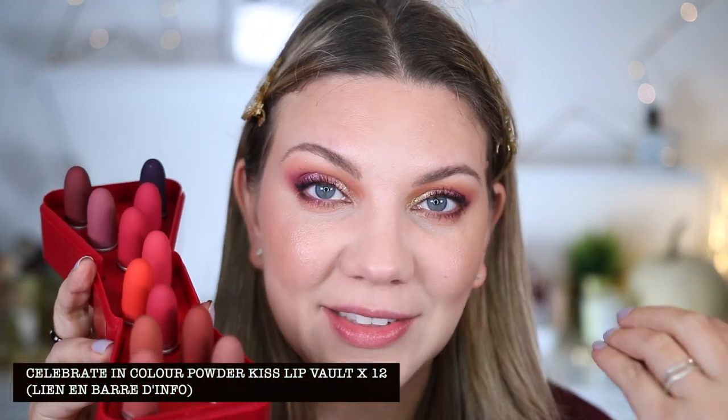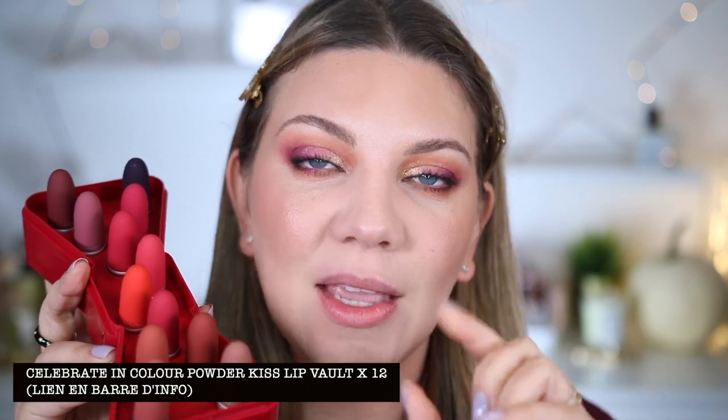Je vous aime d'amour, je ne vous ai pas encore testés mais je vous aime d'amour. C'est une édition limitée — dedans on retrouve certaines couleurs qui sont des best-sellers de la marque, mais aussi beaucoup de couleurs en édition limitée. Ce sont des powder kiss. Je vais swatcher quelques couleurs sur ma main. Cette teinte-ci c'est un mocha avec un sous-ton épicé, qui s'appelle Toasted. Et Melitover, une couleur qu'on retrouve dans la collection habituelle de MAC.